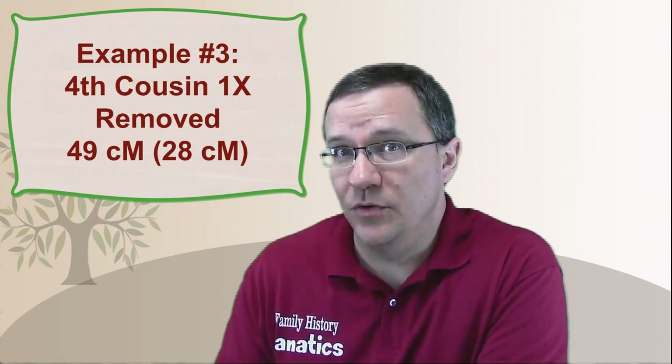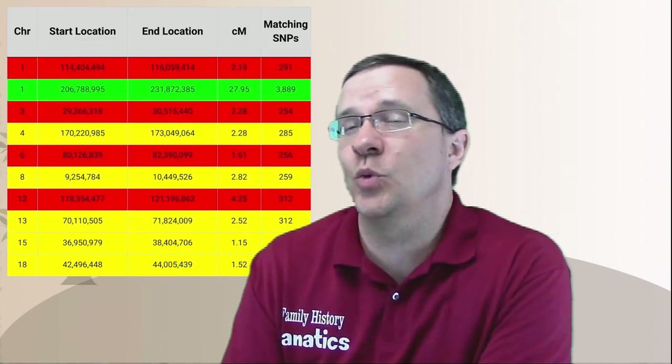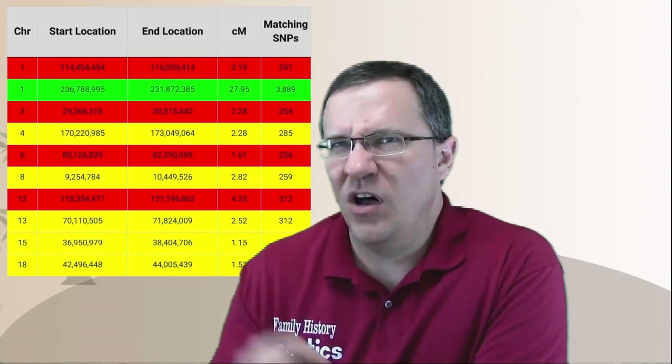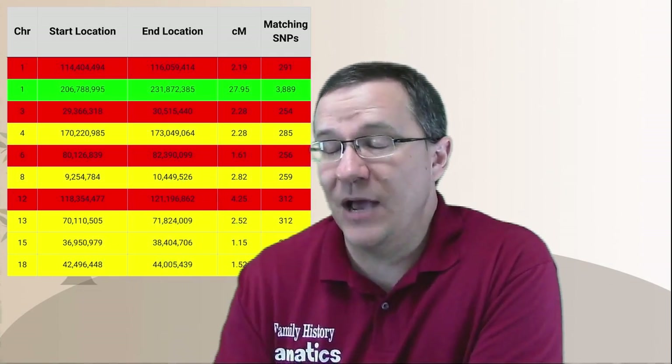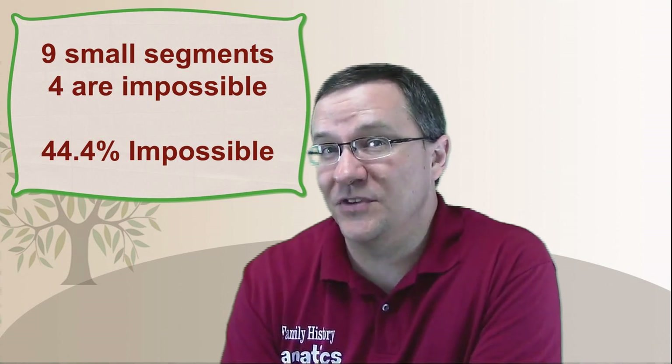Next is a fourth cousin once removed — a pretty distant relative. According to Family Tree DNA, I share 49 centimorgans overall, but if I remove all the small segments, I only share 28 centimorgans on just one segment. The other nine segments are all small segments, and four of those nine are impossible segments — areas where I don't share DNA with my grandmother, so I couldn't have inherited that DNA from this same person. I've done extensive family trees on both sides to confirm this is the only relation through my grandmother. So with nine small segments and four impossible ones, 44% of all small segments are impossible.